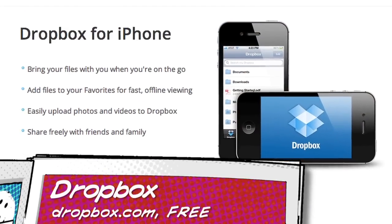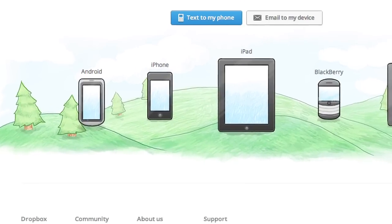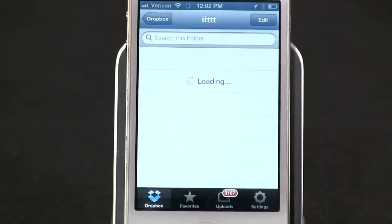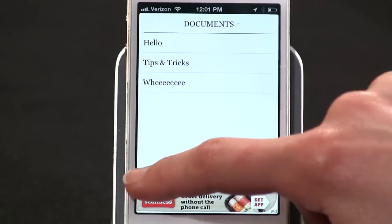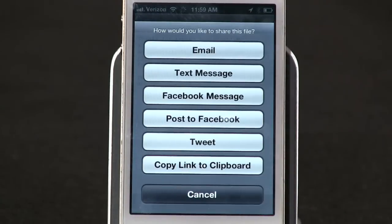Number four: If you're already a Dropbox user, you know how convenient it is to access your stuff via its iPhone app. Any file you save to your Dropbox account lives in the cloud — photos, documents, videos — accessible from your computer, iPhone, iPad, or Dropbox's website. I use IFTTT (ifttt.com) to copy any photo I upload to Instagram to Dropbox, so I have a cloud backup of all my Instagram photos. A lot of iPhone apps sync with Dropbox too — for example, a note-taking app like Plain Text can sync everything to Dropbox.